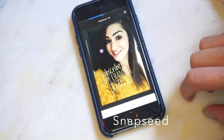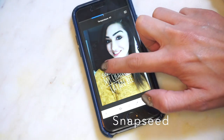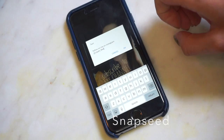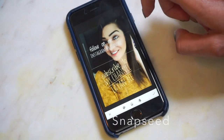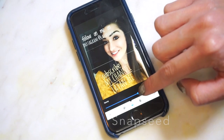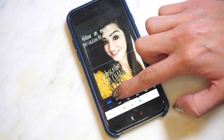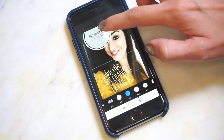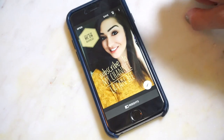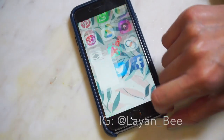From there I can change my white balance — make it a little cooler or a little warmer. I can also add any kind of text that I want, change the color of it, change the opacity, and change how it's displayed — as a little tag or a geometric shape. Once my photo is set, I can just save it and then go on Instagram, find it in my photos, and share it with all my followers.